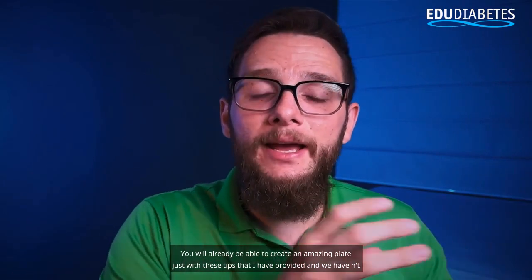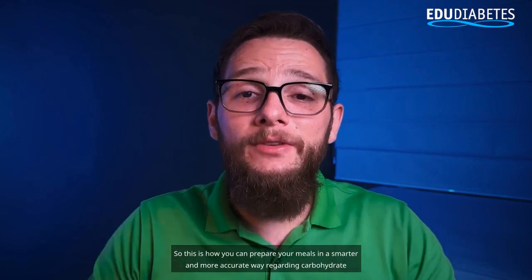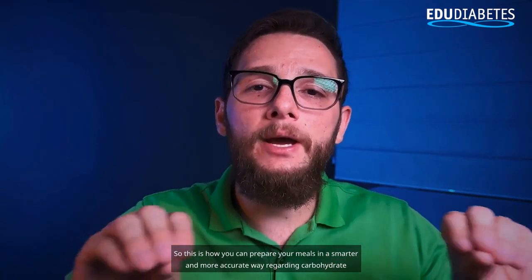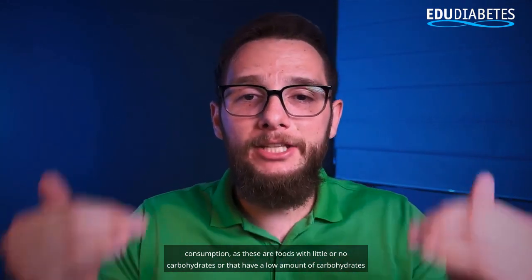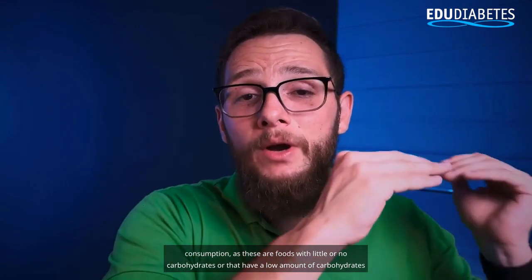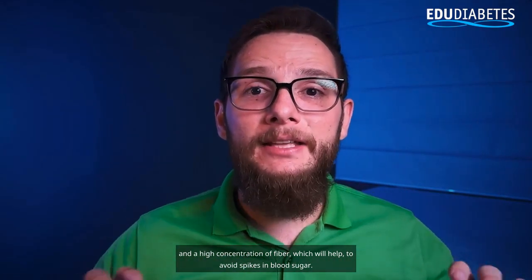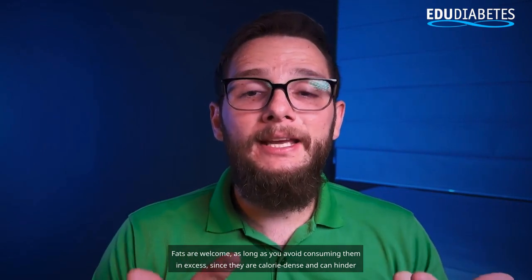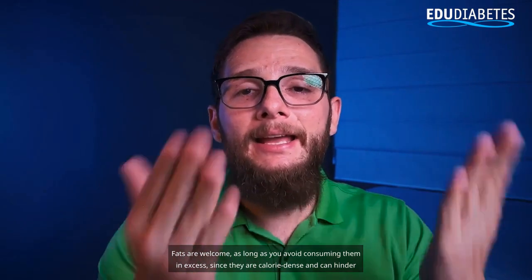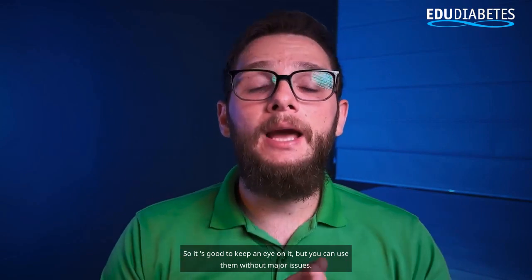You can already create an amazing plate just with these tips. These are foods with little or no carbohydrates, or with a low amount of carbohydrates and a high concentration of fiber, which will help avoid spikes in blood sugar. Fats are welcome as long as you avoid consuming them in excess, since they are calorie dense and can hinder weight loss or increase insulin resistance. But you can use them without major issues.